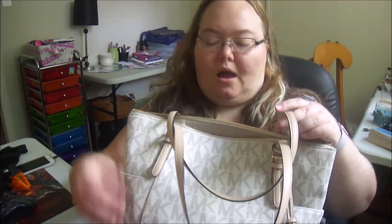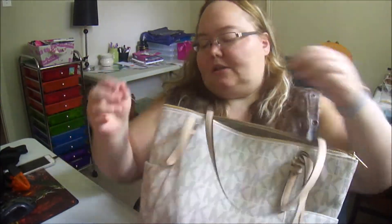I honestly just got this out of my car, so I have no idea what's in it and how messy it is. So, we're just gonna start. My bag is a Michael Kors Jet Set. I got it in May, and I love it so much. But let's take a look.